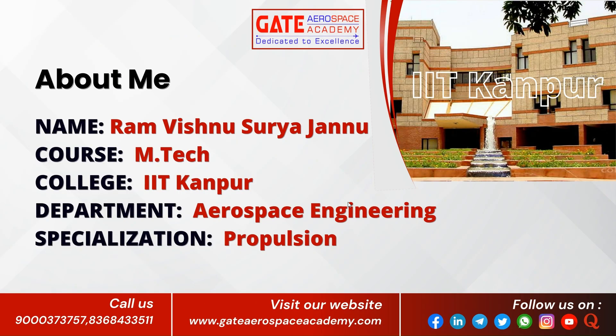Hello everyone. I am Ram Vishnu Surya Jannu. I am pursuing my master's degree at IIT Kanpur in the Aerospace Engineering Department. My specialization is Propulsion. In this video, I will share the details about IIT Kanpur and the admission process.